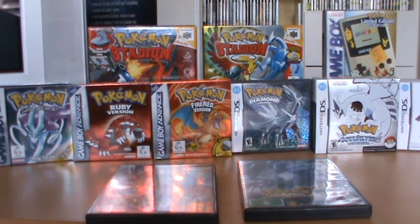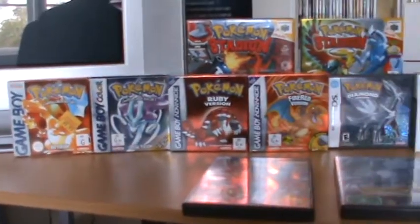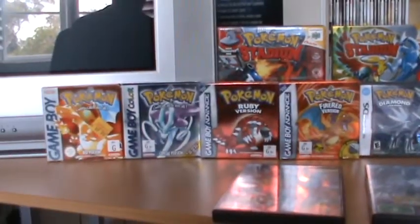Hey guys, for my fourth collection video I thought I would look at my Pokemon collection. Now I don't have anywhere near all the Pokemon games or all the spin-offs, but I do have one game from every generation. I have Pokemon Stadium games, Pokemon Colosseum and XD Gale of Darkness games, and of course a limited edition Game Boy. So I've got enough that stacked all up together it looks like a really neat collection.